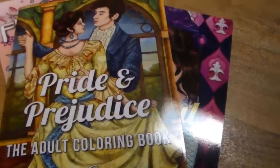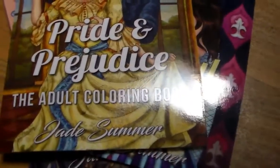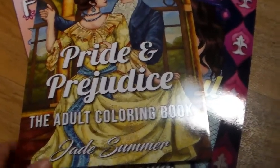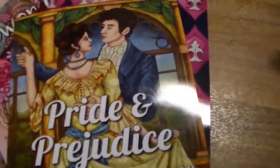This next part of the haul I got from Amazon. This is the Pride and Prejudice adult coloring book by Jade Summer. All these books were like five to five ninety-nine. I really like it — it has the black backing on the pages so you can use markers. It has scenes from all of Jane Austen's classics: Emma, Pride and Prejudice, Persuasion, Mansfield Park. I'm very excited about this one!